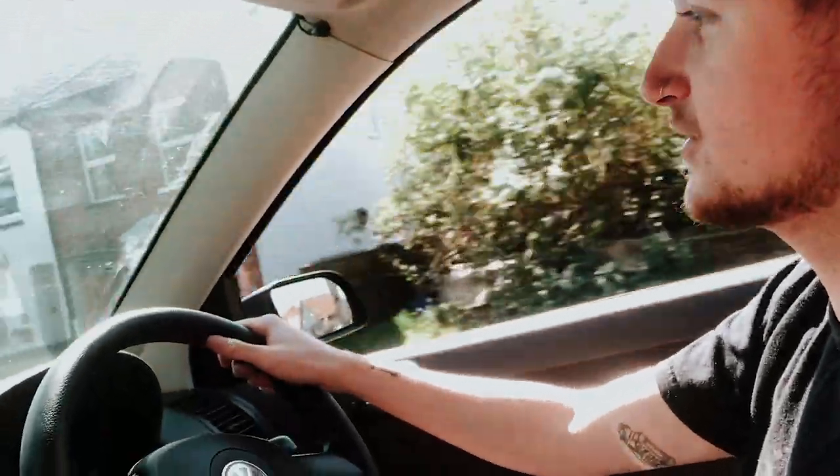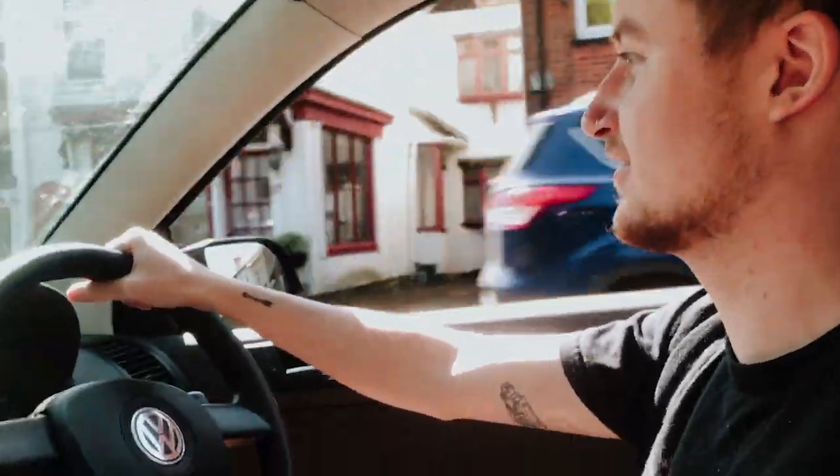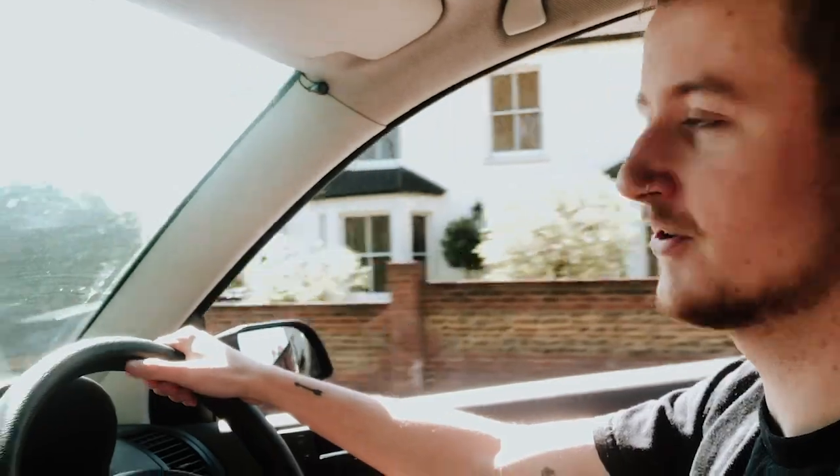Driving to the shop, getting some items, some essentials. The one drive allowed a day. It's a nice way to get out.